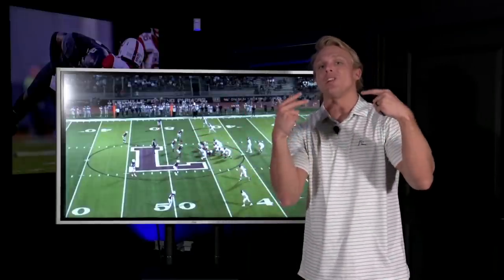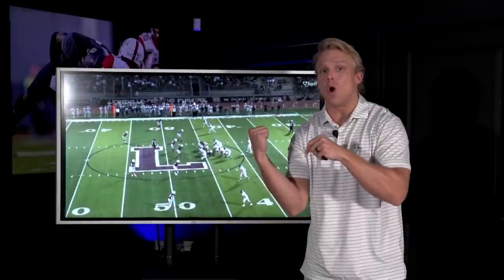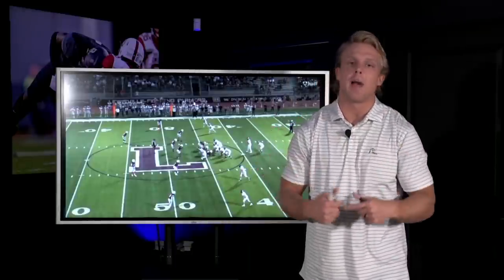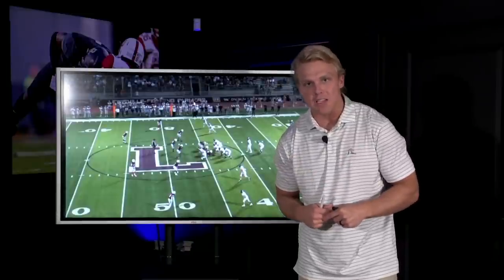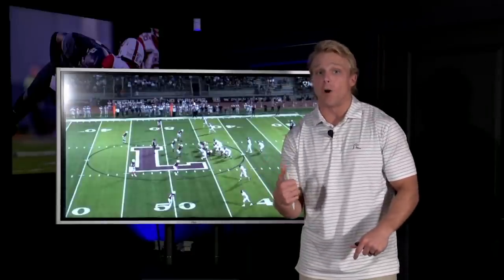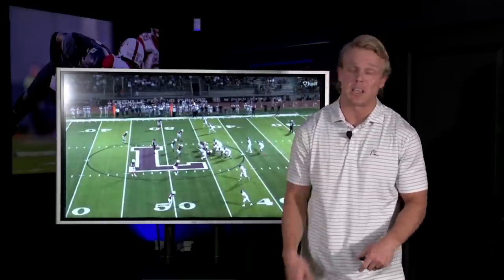Nick Evers, Oklahoma early enrollee — certified baller. He's already on campus at Oklahoma. We're going to break down his skill set. One thing you've got to love about Evers right off the bat: a very, very talented arm. He also processes the defense really quickly.